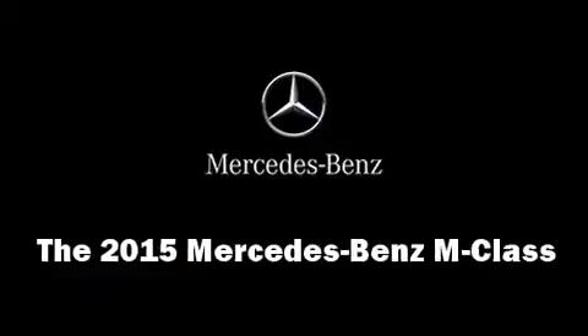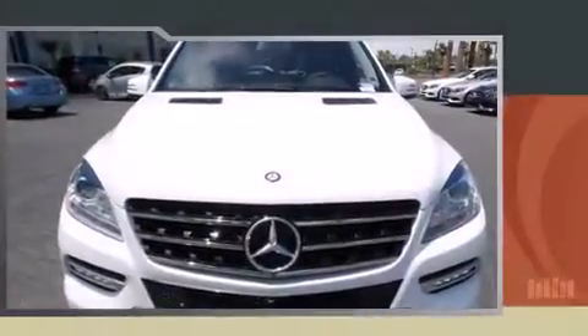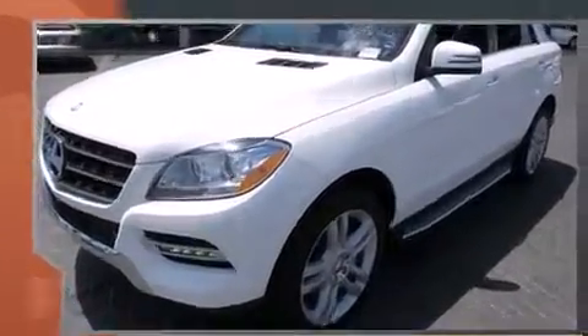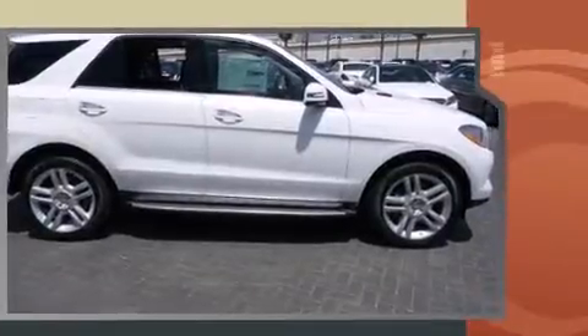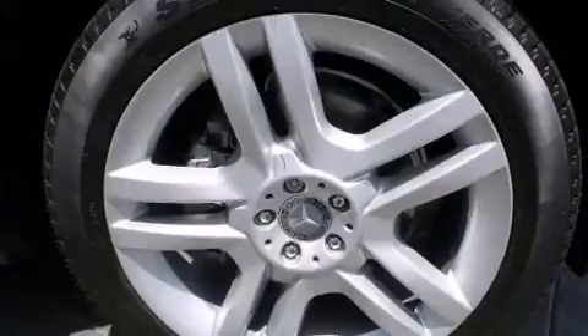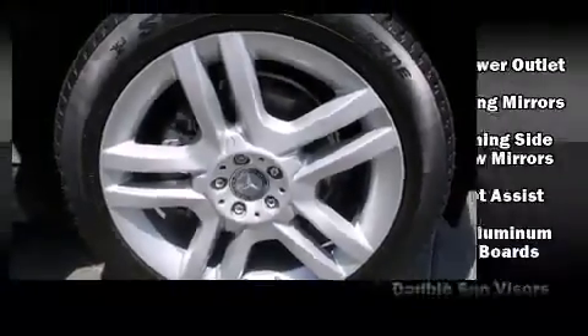The 2015 Mercedes-Benz M-Class features a 3.5-liter V6 engine paired with a sophisticated seven-speed automatic transmission. For added security, dynamic stability control supplements the drivetrain. Top features include heated front seats, power front seats, and turn signal indicator mirrors.